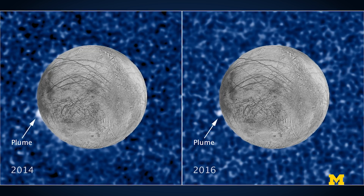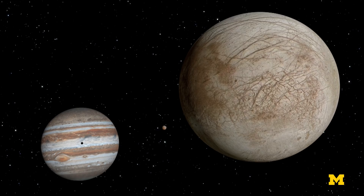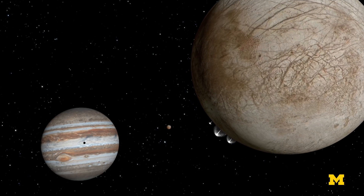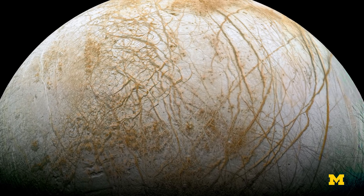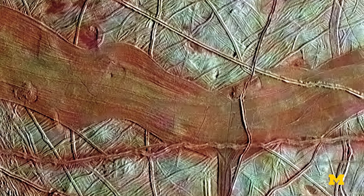After seeing all these Hubble images, my colleagues and I started wondering whether or not we have any evidence in the Galileo data, which was collected back 20 years ago, that would show us anything about the potential existence of a plume at Europa. So we started digging into those Galileo data. If Galileo had any chance to see potential evidence of a plume, it had to go very close to the surface.